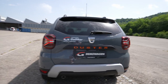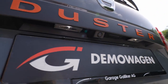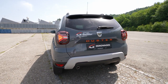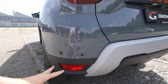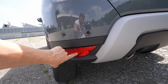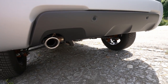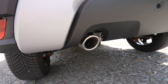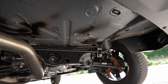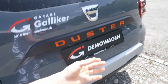At the rear, there's a reverse camera, LED lights on the license plate, and an orange 'Duster' lettering — a new Extreme-specific change that looks really nice. There are six rear parking sensors, fog lamps in halogen, a plastic air diffuser design at the bottom, and the exhaust pipe exits on the left side. Looking under the car you can see the underbody protection.